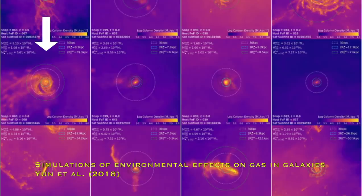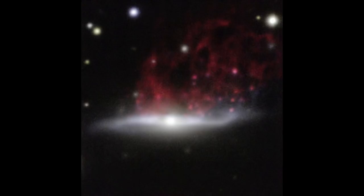The stars don't get stripped by ram pressure stripping - it's just the gas, because the stars are much heavier. They're much more tightly bound by gravity than the gas. Whereas the gas is just a fluid of very small particles, and so it really easily gets stripped because it's not very well held by the gravity of the galaxy. The pressure comes from the fact that the galaxy is experiencing this force by falling into the cluster region, kind of like a wind.